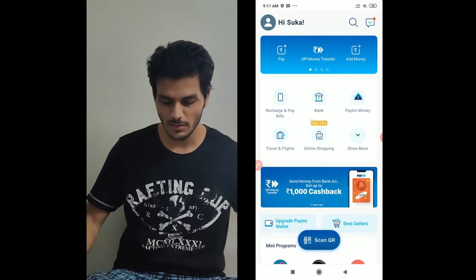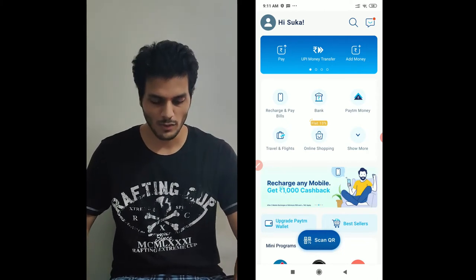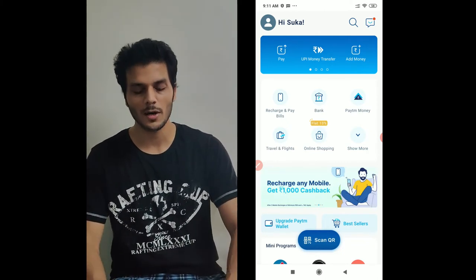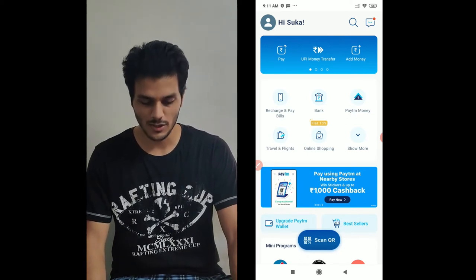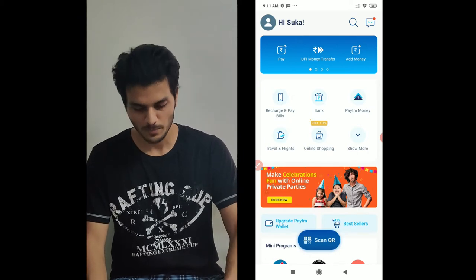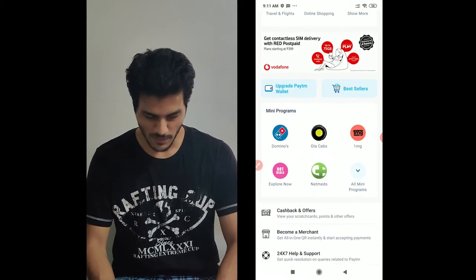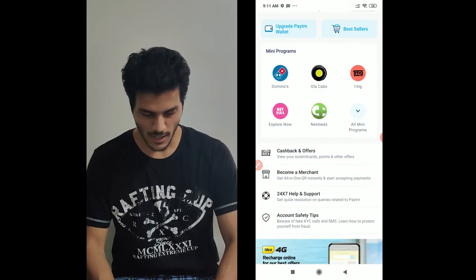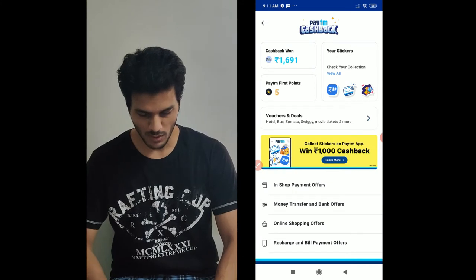In today's video, we will see how we can use Paytm for a few benefits. I will tell you some tricks and some good things. First of all, you can scroll down to the cashback and offers section. Here you can see a lot of offers.